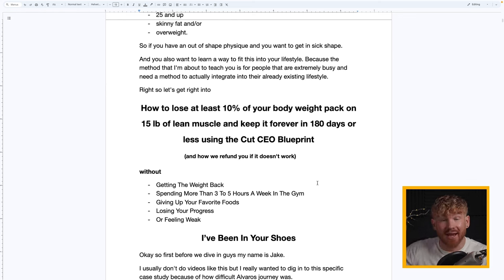And this is without getting the weight back, spending more than three to five hours a week in the gym, giving up your favorite foods, losing hard-earned muscle mass, or feeling weak. Before we start the specific case study — Alvaro's — I want to tell you a little bit about myself.